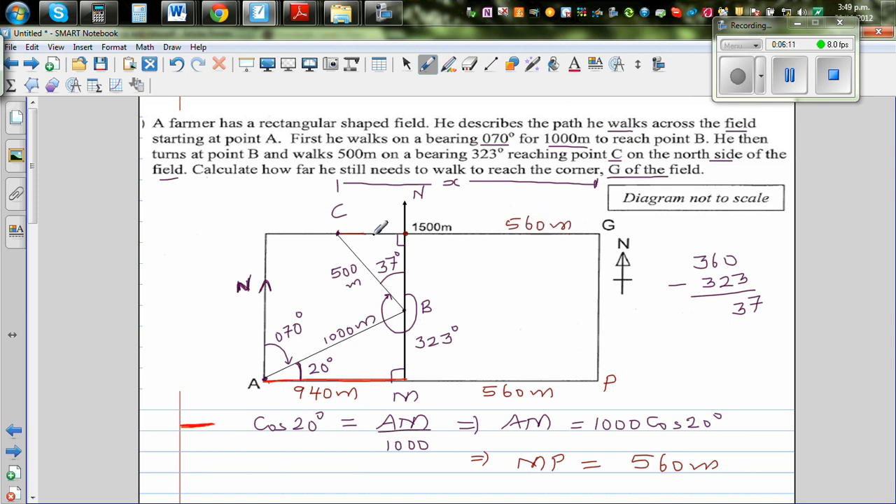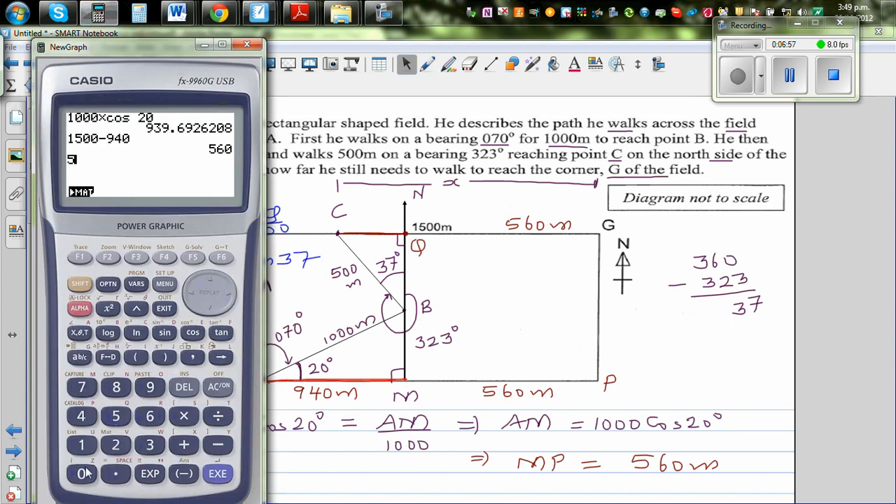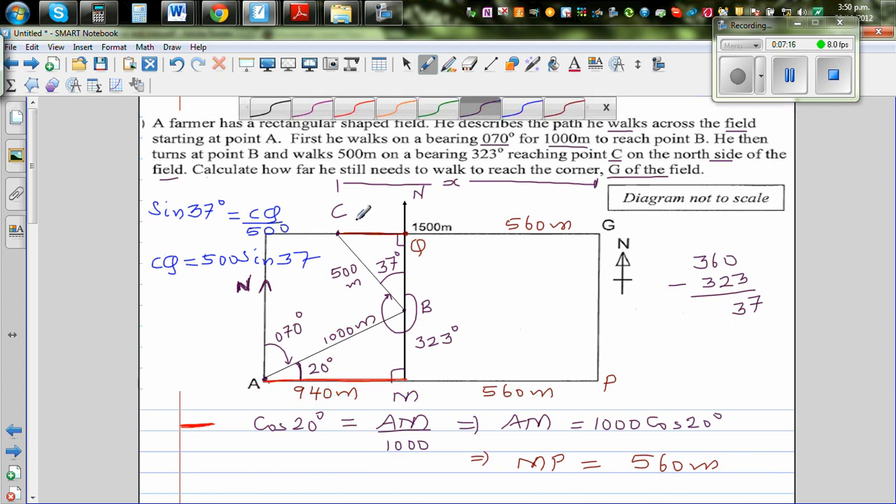Now we need to figure out the distance CQ, where this angle is 37 degrees. Using SOH CAH TOA: sin 37 equals opposite over hypotenuse, which is CQ over 500. So CQ equals 500 times sin 37. Using the calculator, 500 times sin 37 equals 300.9, which I'll round to 301 meters.